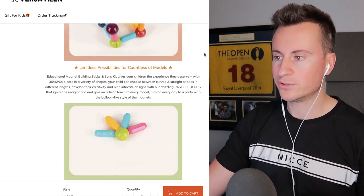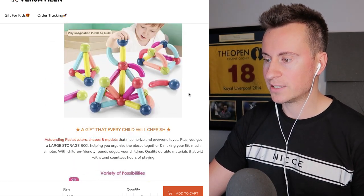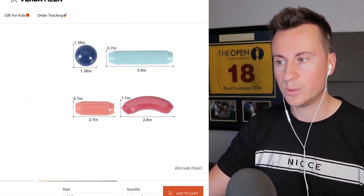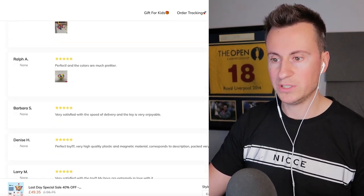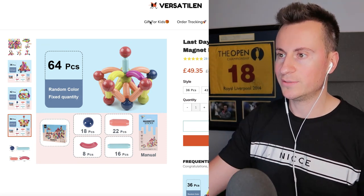Once you get down into the product description itself it's not too bad. They've got some nice GIFs demonstrating the different things you can build, a child interacting with the toy, all the different possibilities, the spec, and how big the pieces are — which is important. As most Shopify stores do now, they have customer reviews at the bottom with images for social proof. All in all, not a too bad job, but it goes without saying this is a really successful store because of the product.